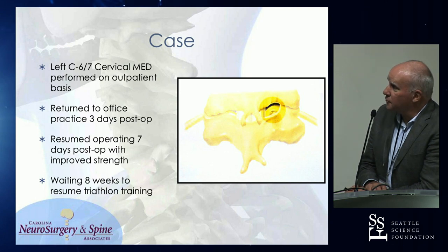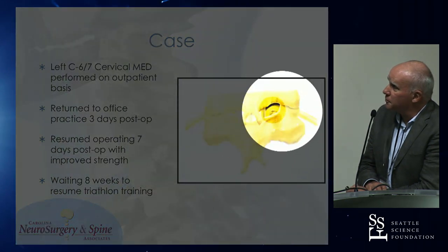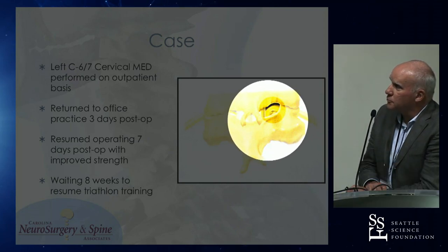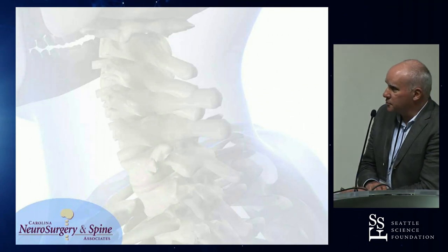This is a diagram that we put together with the first paper. It really shows what we went through yesterday demonstrating the foraminotomy at the end result and kind of the bony resection.